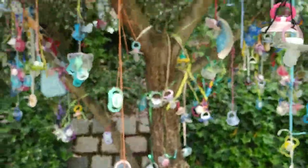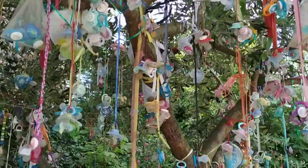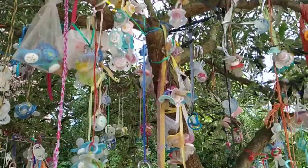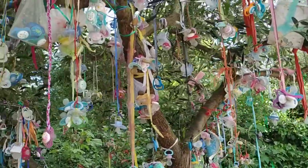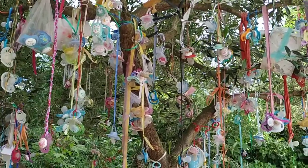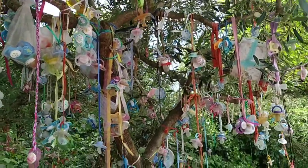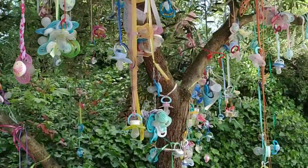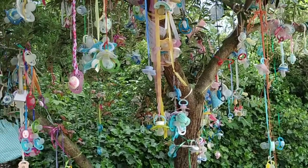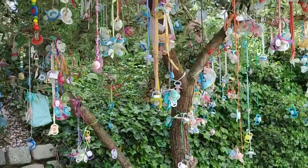So this is a tree that grows baby pacifiers. How does it grow them? Well, this is the only tree where the fruit actually don't originate on the tree — they are being put on the tree. So when a baby or a toddler in the city of Mannheim decides that they are old enough now to get rid of their pacifier, their parents bring them here, and the toddler hangs the pacifier on the tree, and thus becomes a child instead of a toddler.